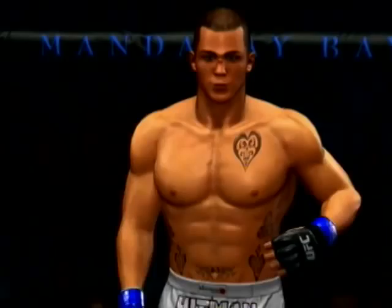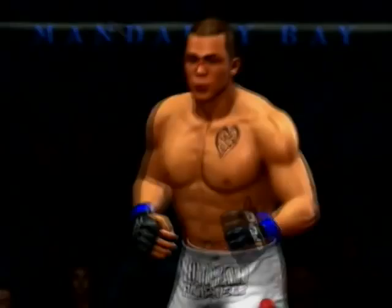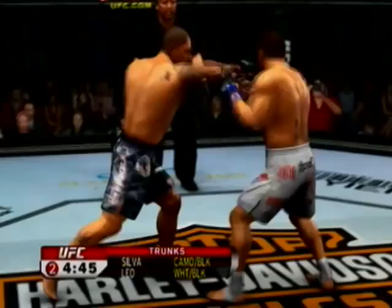Here we go, guys — are you ready? Are you ready? Second round. Fight scheduled for three five-minute rounds. Tiago Silva, the Brazilian — he is one tough dude. Tiago Silva is a bad man, and we saw that from his devastating knockout victory over Houston Alexander.